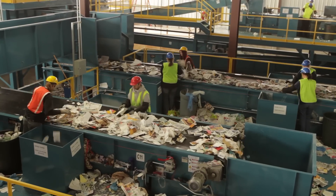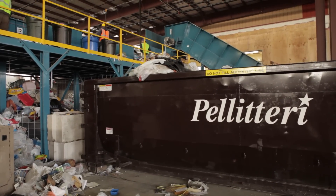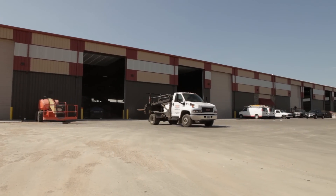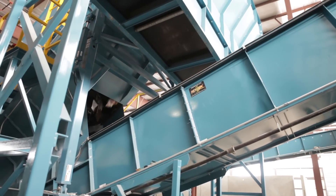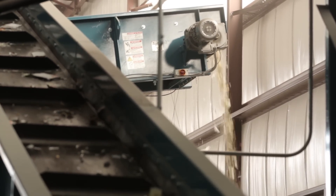More than 50% of the MRFs in operation today have switched from manual to automated sorting systems to increase their throughput, and NextGen's consultative approach and innovative products are leading the way in productivity. One such example is Pelletary Waste Systems in Madison, Wisconsin, who recently built a fully automated MRF to process single-stream residential recycling for the City of Madison.